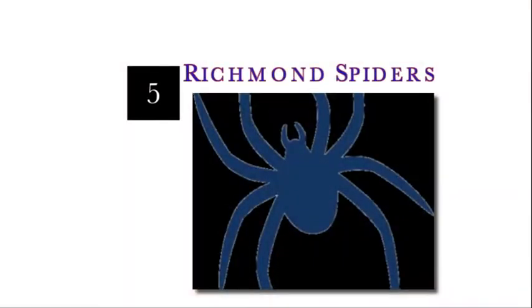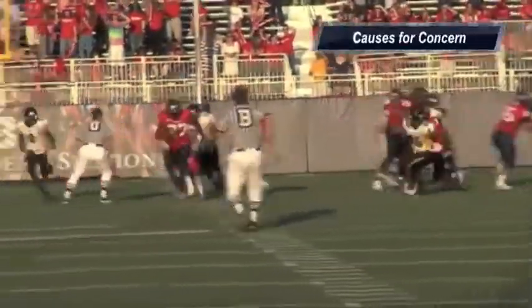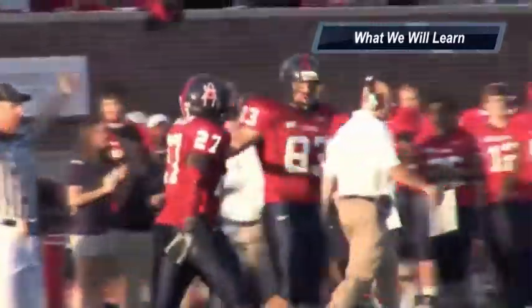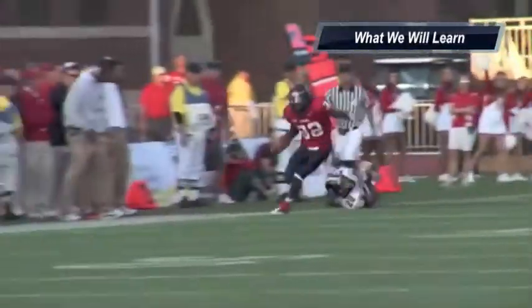Next up are the Richmond Spiders. Reasons for optimism: this is year two in offensive coordinator Wayne Lineberg's system, so the offense should improve as a whole, and the offensive line should be sound again this year. Causes for concern: they lose a star at every level of their defense, so how can they recover from those losses? What we will learn is that even though they lost a lot of their stars and even though this is year two in the system, Richmond won't be as bad off as people think and may surprise a lot in the conference this season.